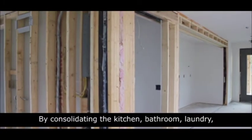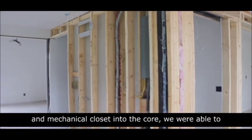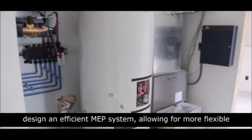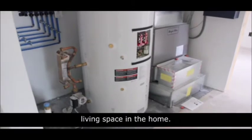By consolidating the kitchen, bathroom, laundry, and mechanical closet into the core, we were able to design an efficient MEP system, allowing for more flexible living space in the home.